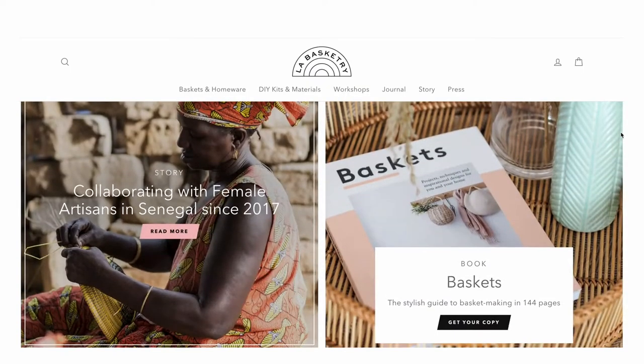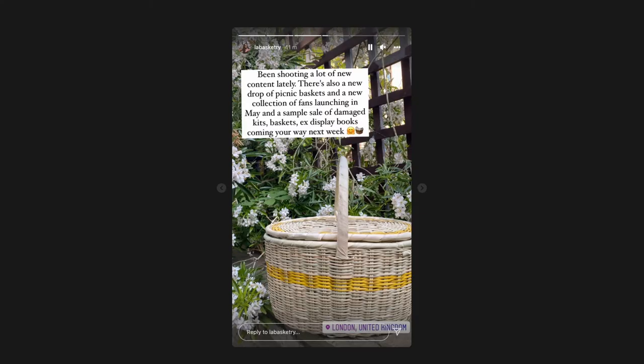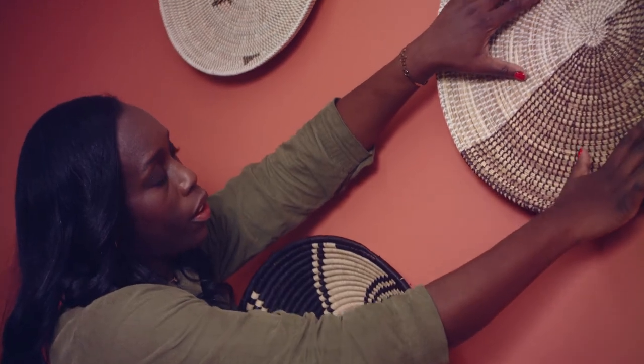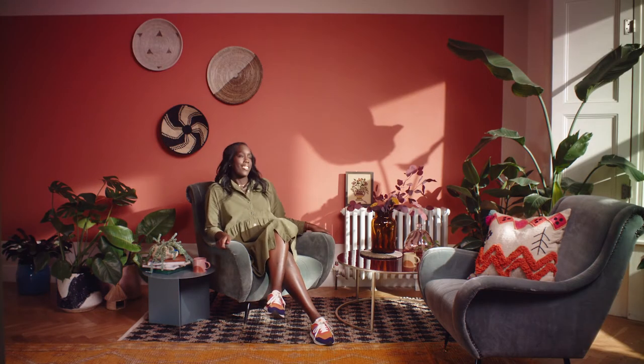Hi, my name is Tabara and I'm the founder of La Basketry, a business offering colourful woven baskets and home accessories. I'm also an author. My hobby has turned into a business so it's pretty wonderful. I think my style is definitely adventurous — I love working with colours. I'm very much inspired by travelling and I try to bring that into my everyday life, into the work I do with my business, using colours that are just really going to uplift me and uplift others.